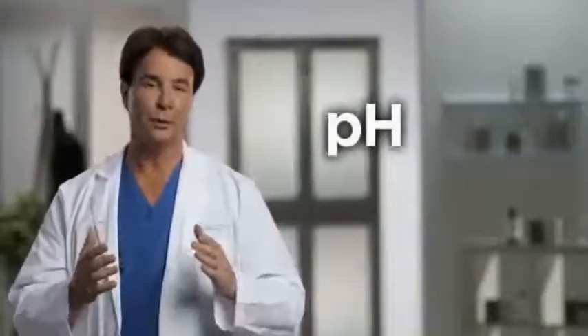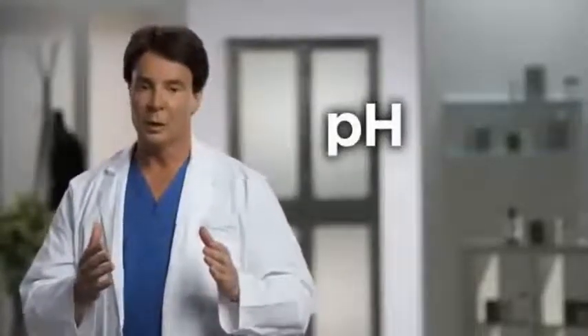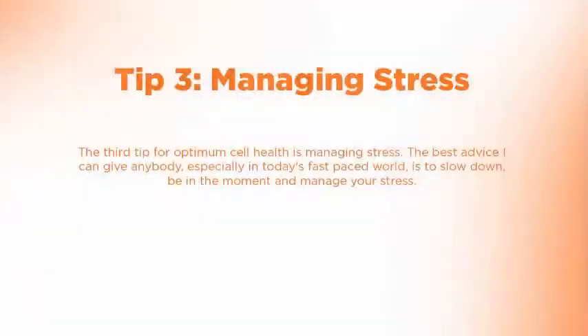Exercise also helps dramatically with our pH. As we age, we all get a little more acidic, mainly due to poor detoxification. One of the key things exercise does is help move fluids throughout our body and balance our pH — not only from increased blood flow, but from the fact that we're breathing more often and blowing off CO2, or carbon dioxide, in our blood, which lowers our pH. So exercise is the second key area we all need to work with.